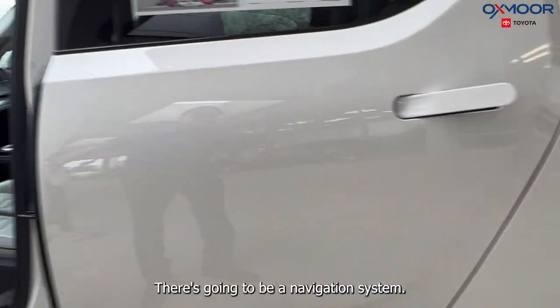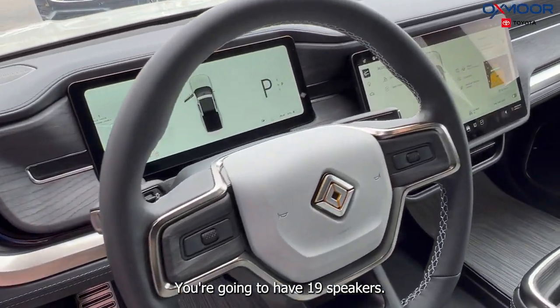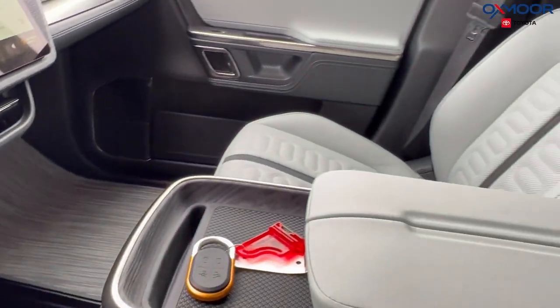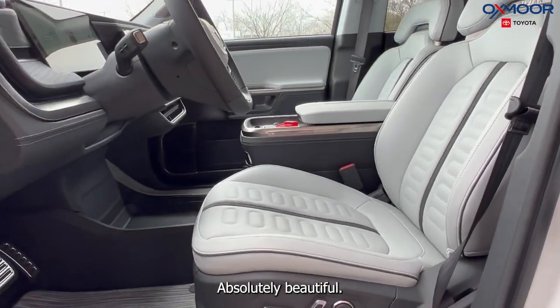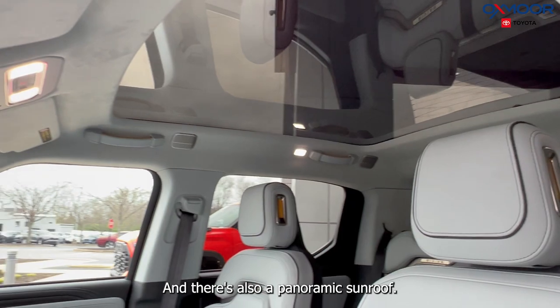There's going to be a navigation system. You're going to have 19 speakers and the Rivian Elevation Audio by Meridian Sound System. The interior is an ocean coast with perforated vegan leather — absolutely beautiful. There's also a panoramic sunroof.